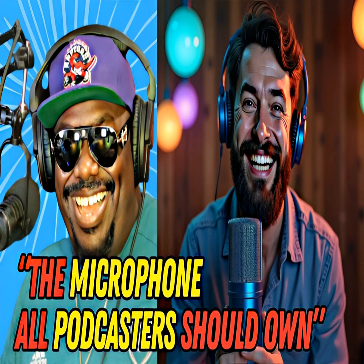Those are your two options — pop filter or positioning to the side. You'll notice people speaking slightly off-axis because they're trying to avoid that harsh plosive sound. I may go back to using a pop filter myself — I do like how they look and they're effective.